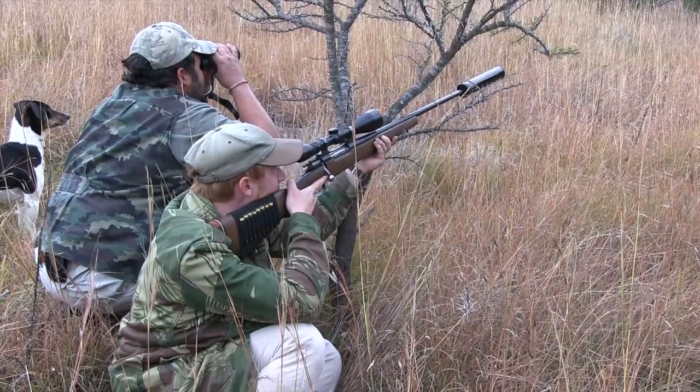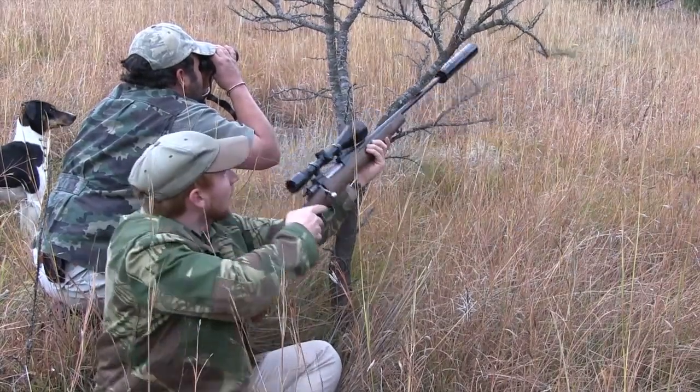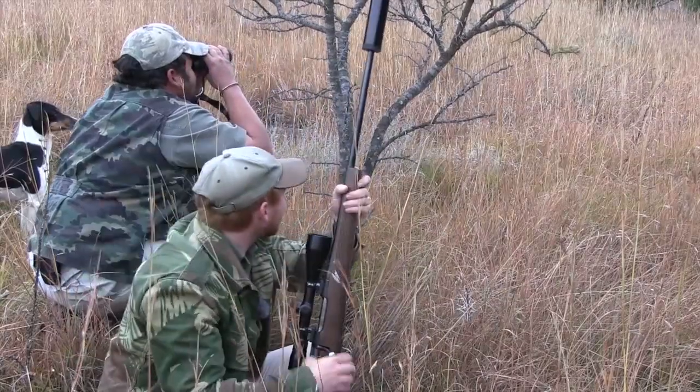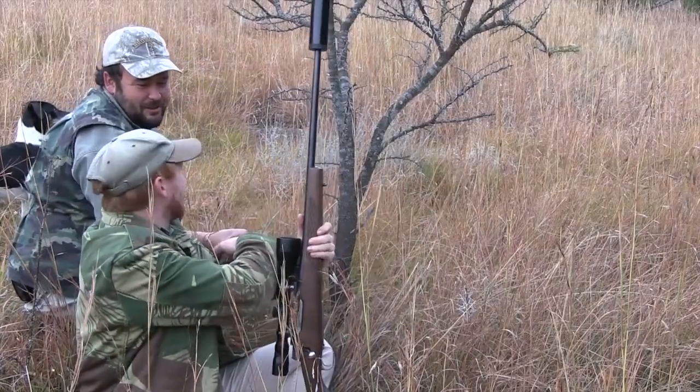Down. I think he's gone down in that long grass. He's dead. Well done, my friend. Thanks.